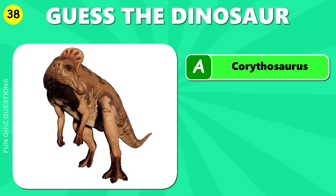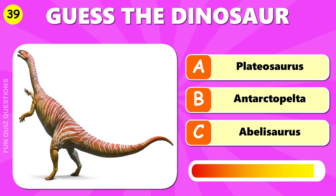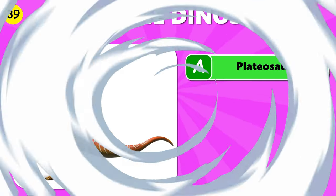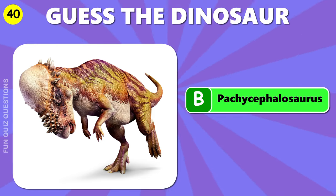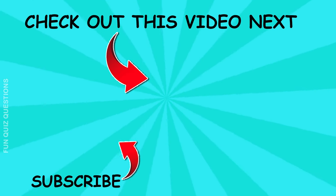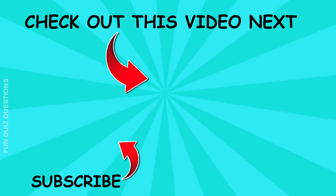A, Charoitosaurus. B, Pachycephalosaurus. So how many of these questions did you get right? Let me know below and also tell me which dinosaur is your favorite. Thank you so much for playing.